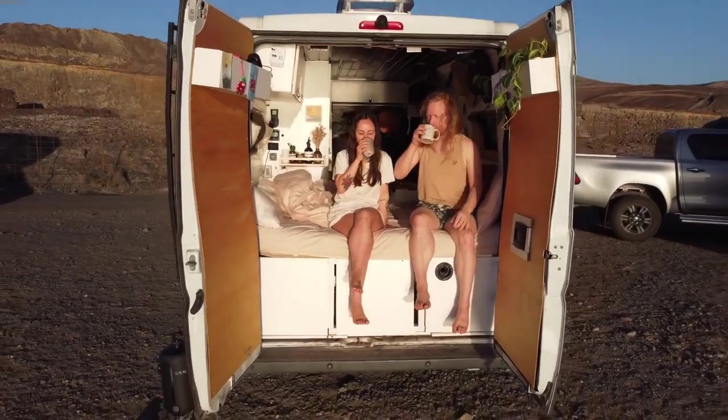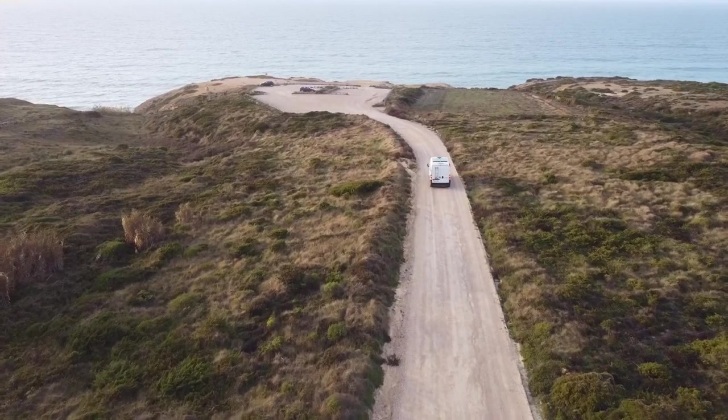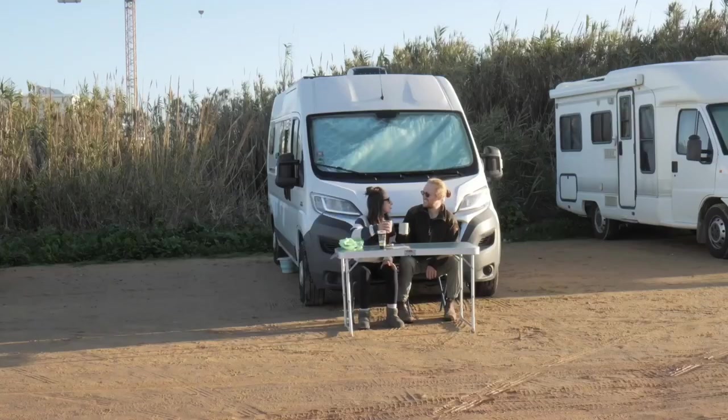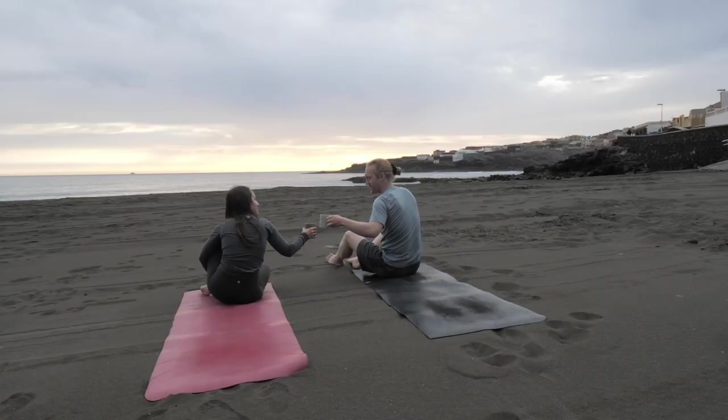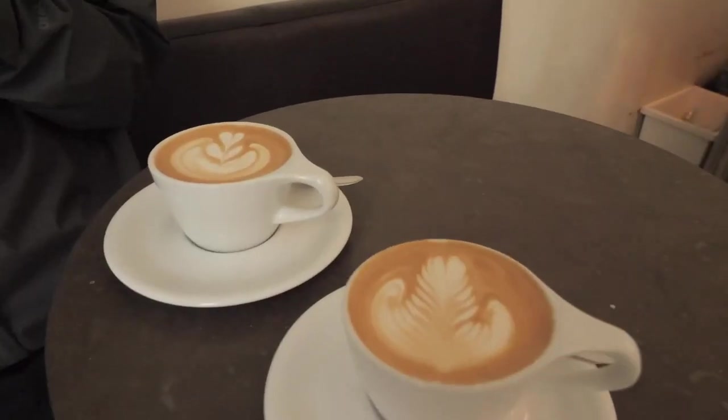Hey friends, we are Sandra and Timo aka Munazi, and we've been traveling through Europe in our self-converted van Parker for the past two years. Even though we love being in nature, every once in a while we need the city. We are city kids after all, and we are also coffee addicts.